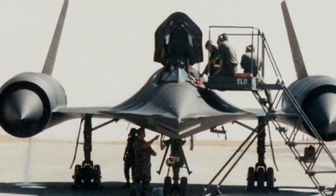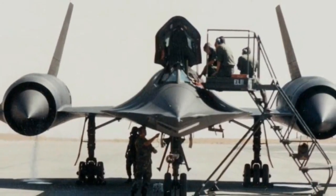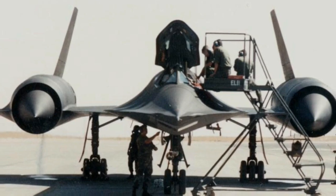The SR-71's true capabilities lie in its speed and altitude, with a top speed of over Mach 3 — three times the speed of sound — and the ability to reach altitudes of 85,000 feet or more. It could fly faster than a rifle bullet and higher than most enemy missiles.